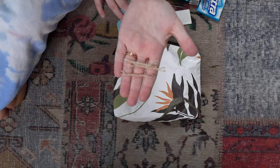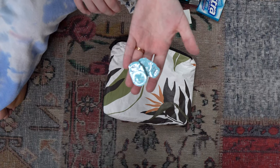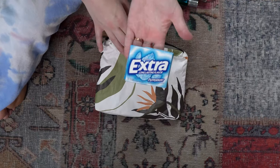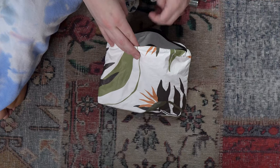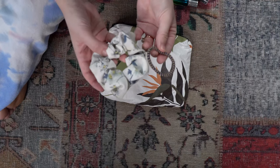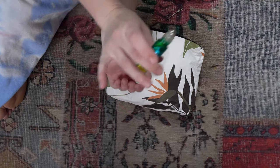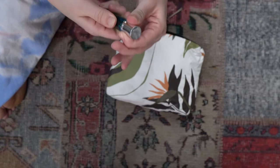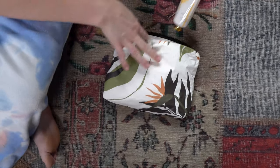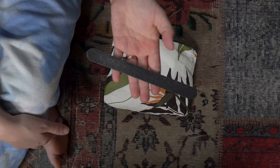In my mama bag I have bobby pins, an extra pair of contacts just in case, some band-aids — and I'm sure as Freya gets older I'll have a little first aid kit. I also have some gum, Tylenol (great to keep in your purse — you never know when you'll need it), hair ties, an essential oil roller blend I made, hand lotion, hand sanitizer spray, and a nail file.